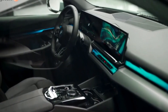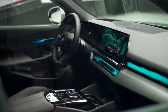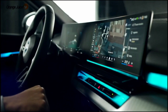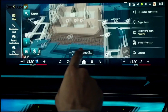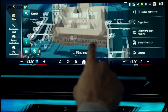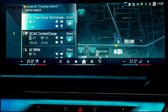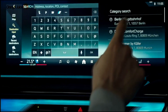Heated and ventilated front seats with massage are optional on the eDrive 40 and standard on the M60 xDrive. The i5's dashboard is dominated by a large curved panel that incorporates a 12.3-inch digital gauge display as well as a 14.9-inch infotainment touchscreen. BMW's latest iDrive 8.5 interface is easy to use and can be updated via over-the-air updates should the need arise.